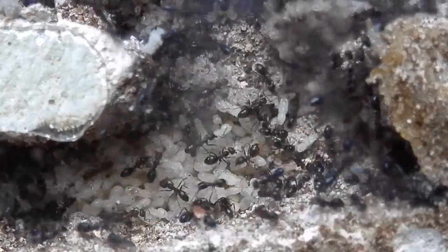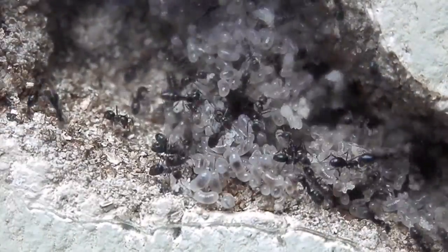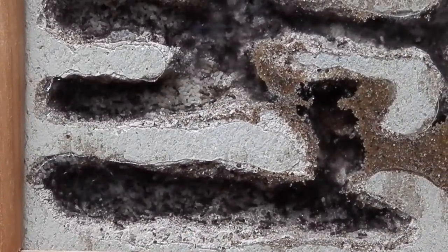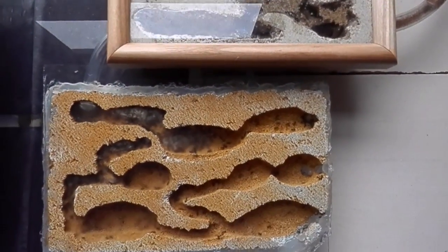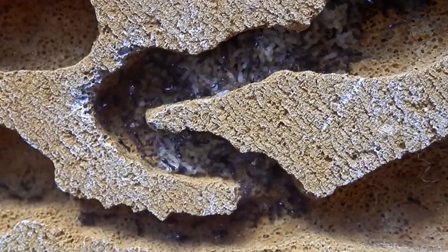I saw the ants actually carrying brood into the outworld and then digging in the sand looking for places to burrow. So what they were actually doing was scouting for a new nesting space, which makes sense given how cramped they were in the current nest. So after seeing that behaviour I decided to attach a new additional nesting space, and they quickly made use of it.